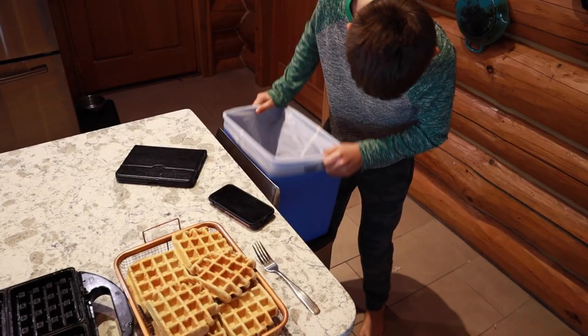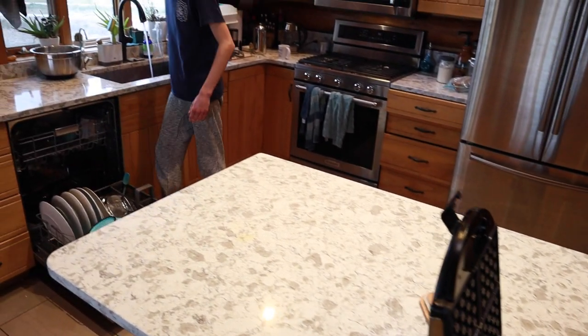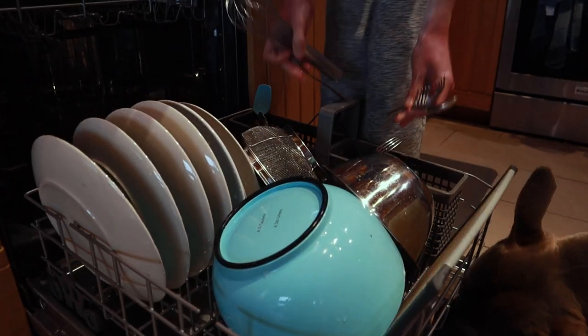Right now we just finished breakfast. Normally right after we're done with breakfast, our kids jump into their morning chores and then we jump right into school.